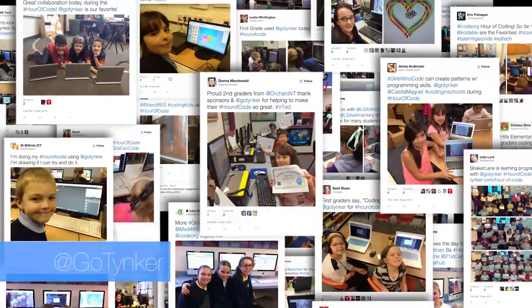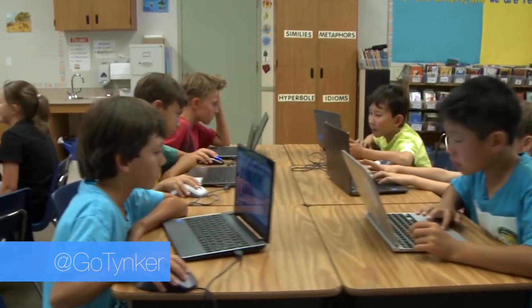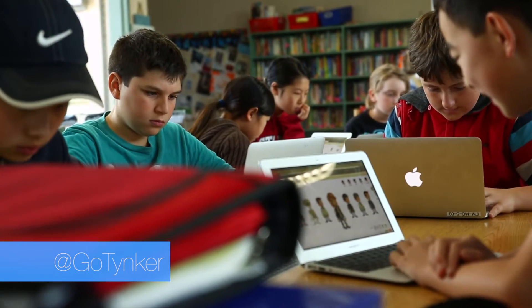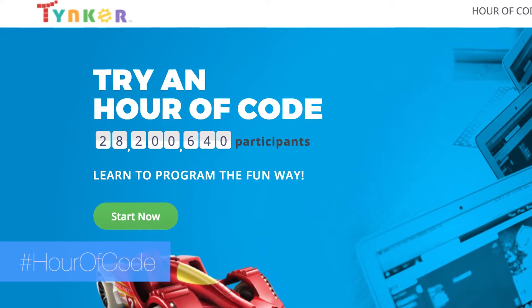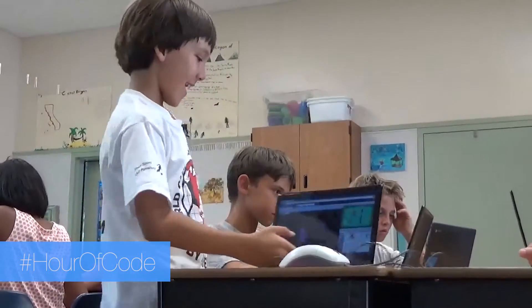Last year, over 100 million kids participated in the Hour of Code, making it the largest global education event in history. Tinker is a leading provider of tutorials for the Hour of Code, with activities appropriate for every grade and experience level.